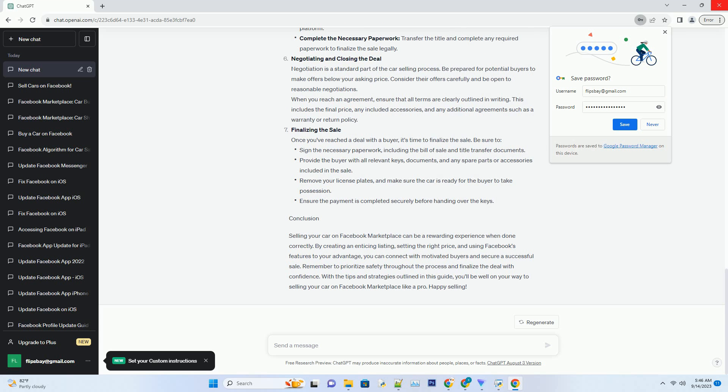Leveraging Facebook Marketplace features. Facebook Marketplace offers several features to enhance your car listing's visibility and reach. Consider using Facebook's paid promotion option to boost the visibility of your listing to a broader audience — this can be particularly effective if you're in a competitive market. Timely responses to inquiries are essential; potential buyers often reach out to multiple sellers, and a quick response can make the difference between securing a sale and losing a potential customer.